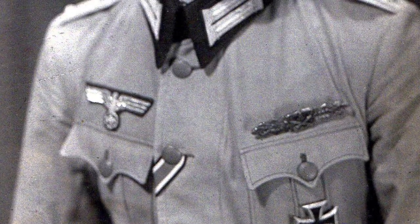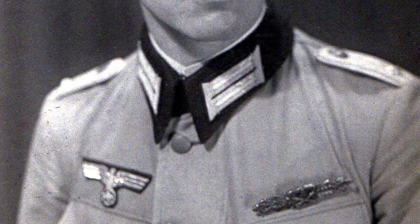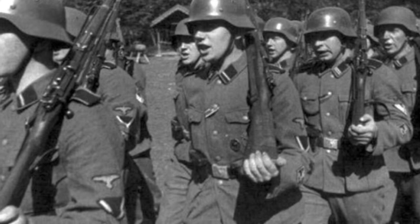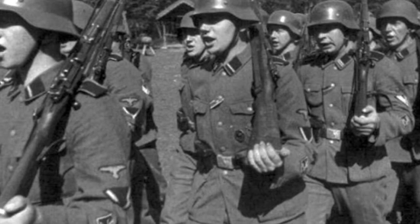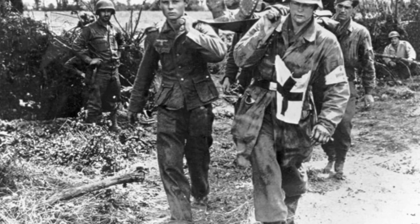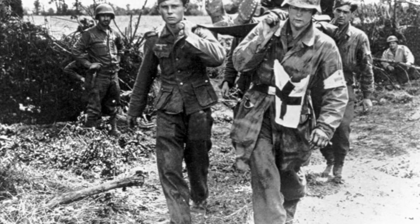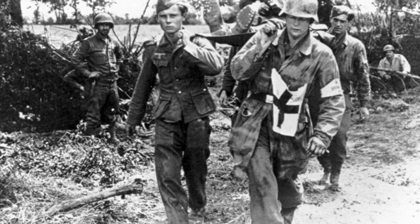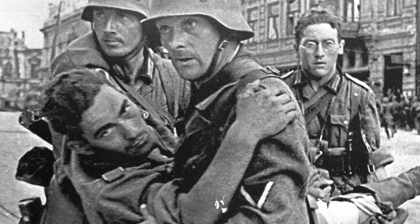I'd be here all day if I was to talk about the different Wound Badges from every time period, so today I'll be focusing on the WW2 version of the black Wound Badge as I have an example here. The requirements to be awarded the black Wound Badge during WW2 were to have been wounded once or twice by the enemy, and also after 1943 for civilians during air raids. However, under certain circumstances where the person sustained severe wounds like losing an arm, they would skip this whole entire class.